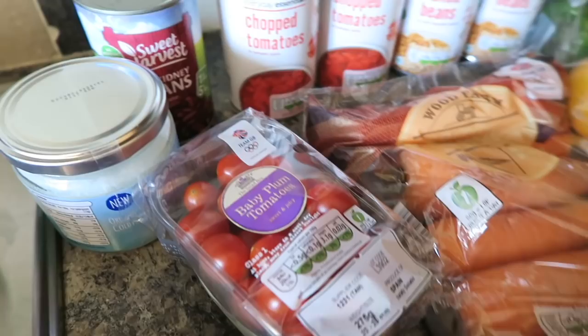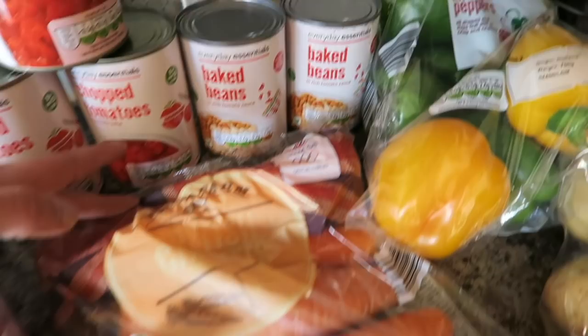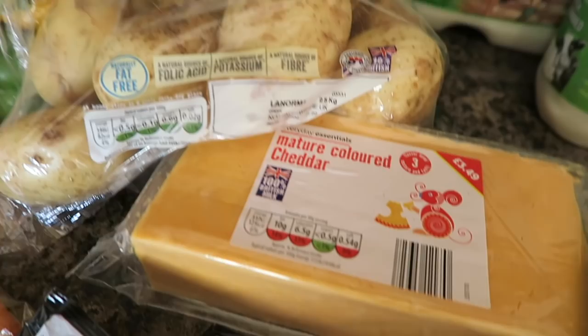Some kidney beans, three tins of chopped tomatoes, two tins of baked beans, a big bag of mixed peppers, a bag of British carrots, some British white potatoes, and I've got some mature coloured cheddar there. Then here I've got two packs of the sun-dried tomato and garlic couscous.